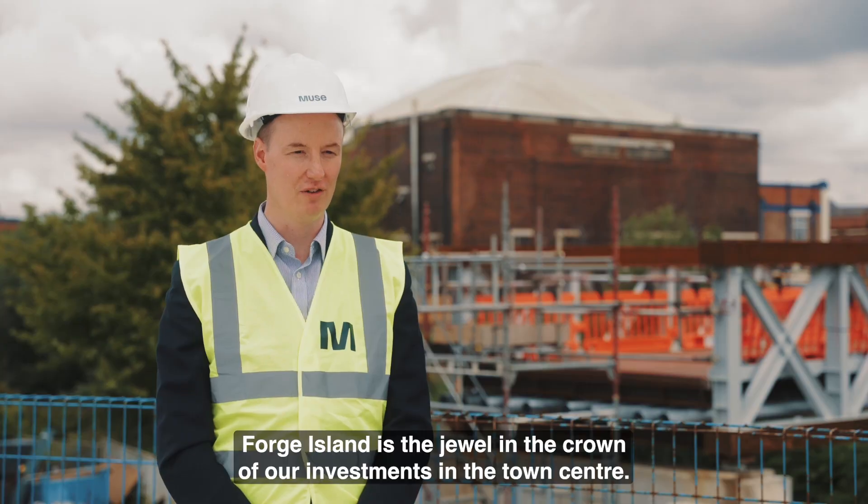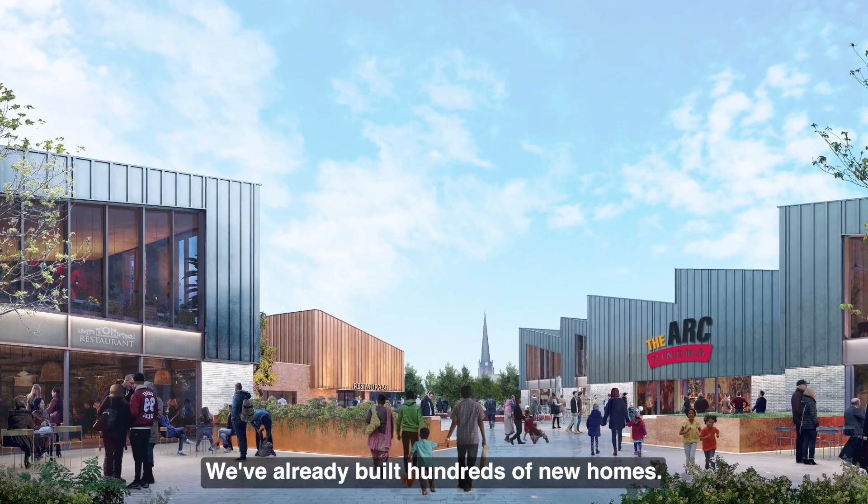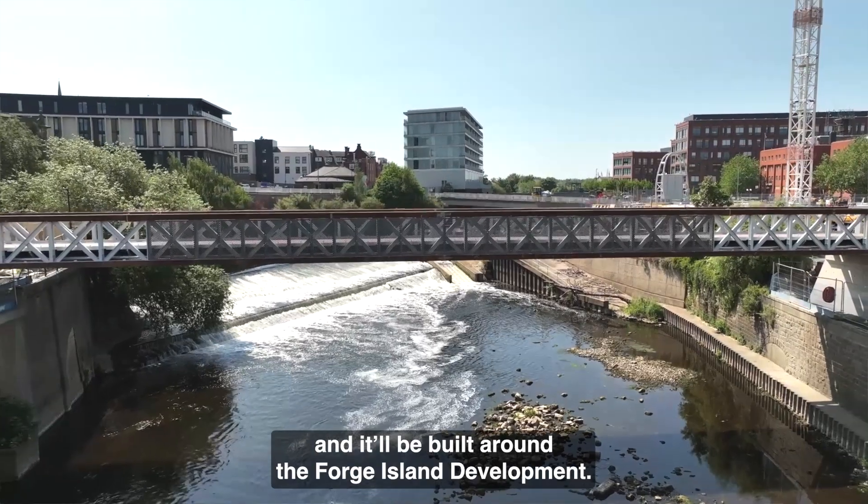Forge Island is the jewel in the crown of our investments in the town centre. We've already built hundreds of new homes. We want to build a thriving new community right in the middle of Rotherham, and it can be built around the Forge Island development.